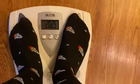202.8 — so roughly 203 pounds. There you have it. I'm 203 pounds, 20% body fat.